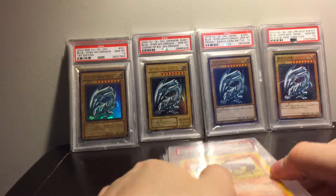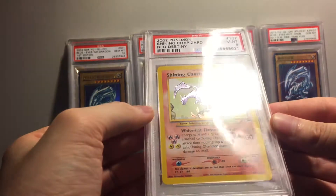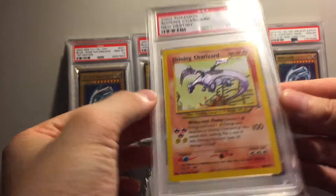I just want to show off these OG shinings from the Neo era. I just keep looking at them and man, they're just better looking every time.